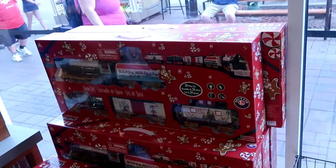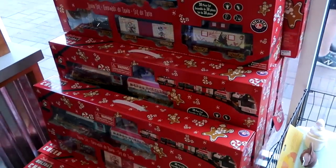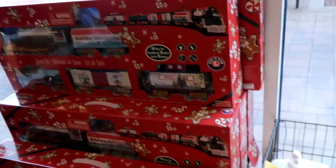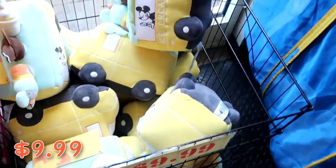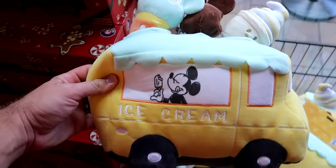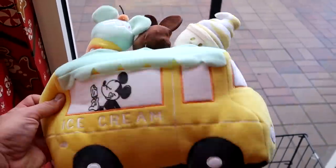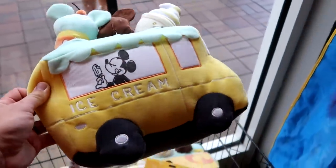Over by the checkout they also have the 38-piece Lionel Christmas train set, still going strong at $79.99 — these have to go to around $50 relatively soon. There's a basket of pet toys at $9.99 — look at this little ice cream truck with Mickey enjoying a Disney snack. You have Disney snacks on top: a Mickey bar, some ice cream, and a Dole Whip. Originally $25, so that's a really good deal.